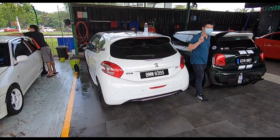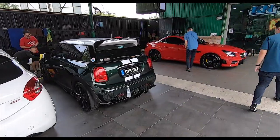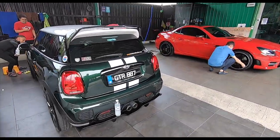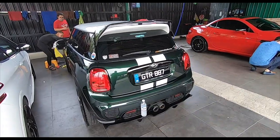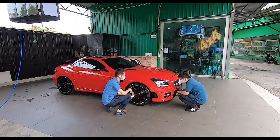Some of the guys are here as well. Of course, you remember this is my buddy Yi Kang, who's got a Peugeot with a BMW number plate, and that's Irfan with his GT-R 87 Mini - beautiful Mini, just got a new paint job - and Balwin's SLK, which looks like it just came out from the showroom.